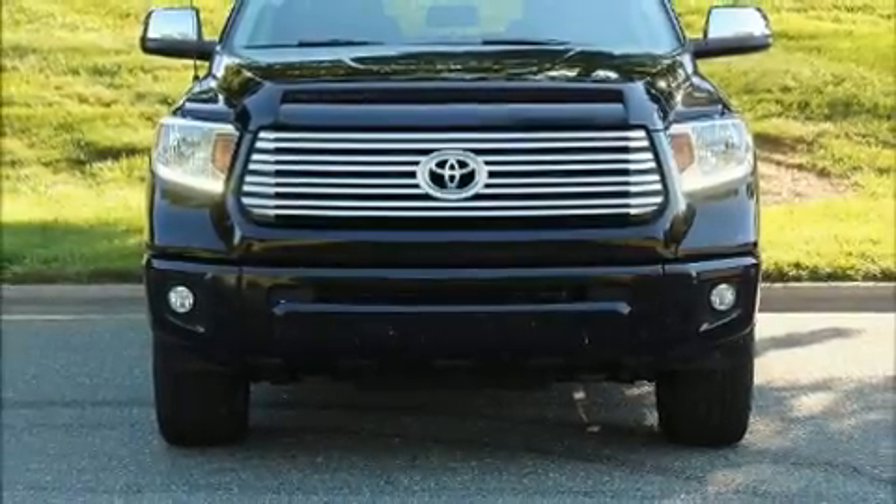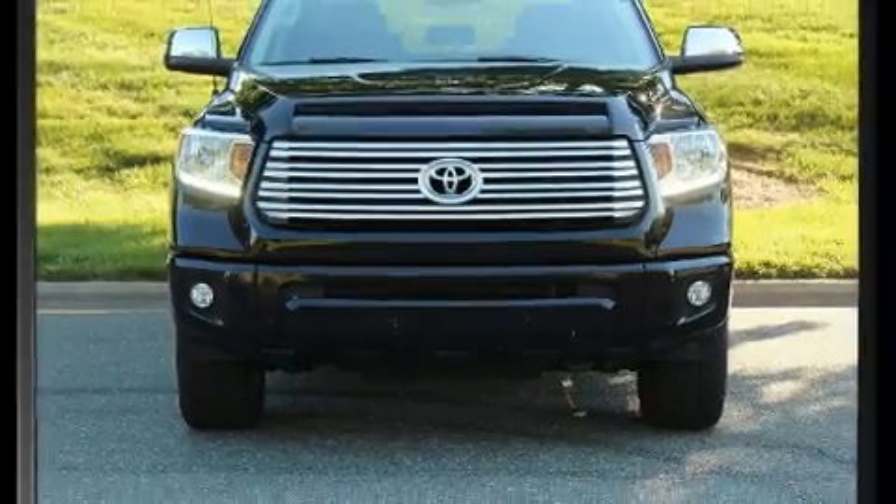Step into the 2017 Toyota Tundra. This four-door, five-passenger truck still has fewer than 40,000 miles.